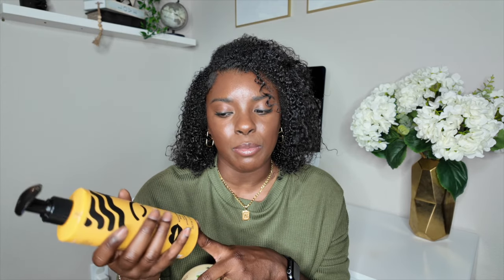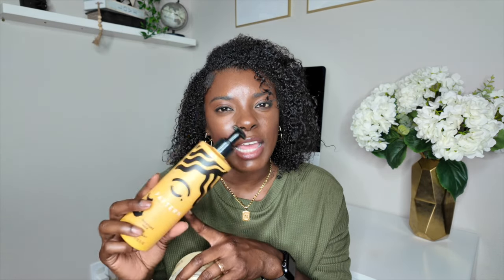Those are my two favorite leave-ins. One that I don't have on hand but I really did like is by Bread — the Bread Beauty Supply leave-in cream, top tier. In terms of pricing, it would go: Jamaican Black Castor Oil, then Pattern Moisture Milk, and then maybe the Bread — the Pattern and the Bread are like neck and neck. Now we can hop into the stylers.